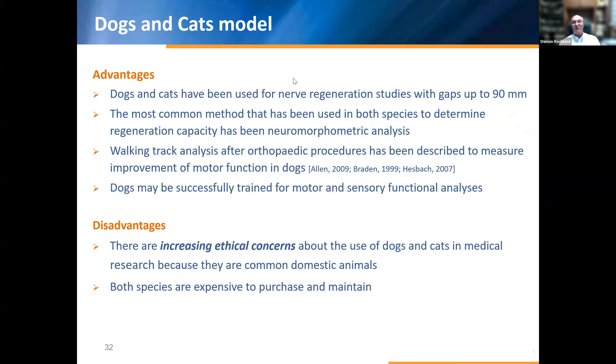Another model: the dog and cat model. Advantages — dogs and cats have been used for nerve regeneration studies with gaps up to 90 millimeters. The most common assessment method is morphometry, but electrophysiology and walking track analysis are also possible. Dogs have been successfully treated. The disadvantages of this model include increasing ethical concern over using dogs and cats in medical research, because they are common domestic animals, and they are especially expensive and precious to maintain.